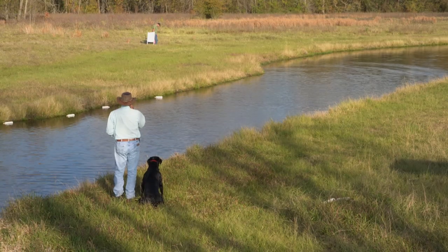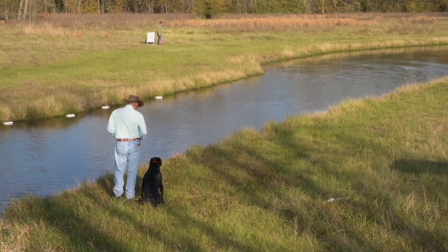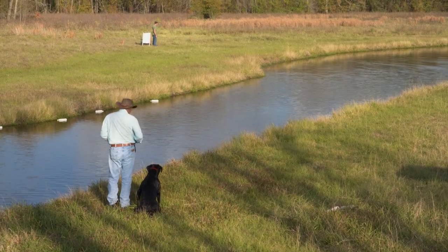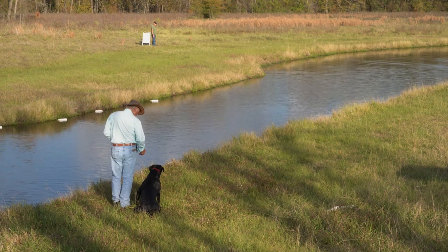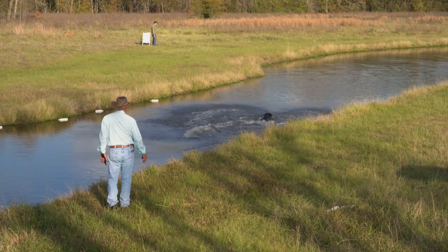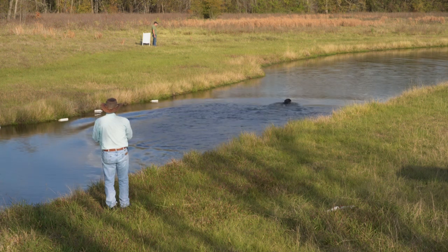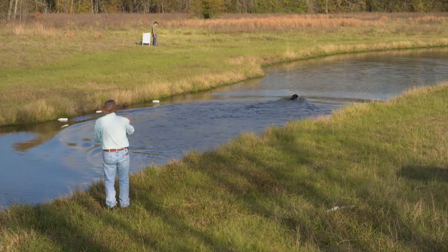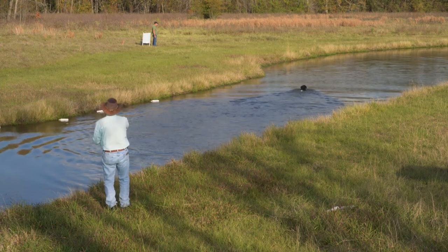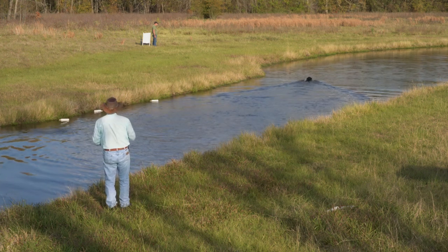Let's try that mark. Rob. Sit. Ready? Where's the bird? Way out. Back. This particular drill teaches a dog to stay in the water and not just cut into the shore and then square out. The more you do it, you get this kind of attitude in the water and it just becomes a thing of beauty.